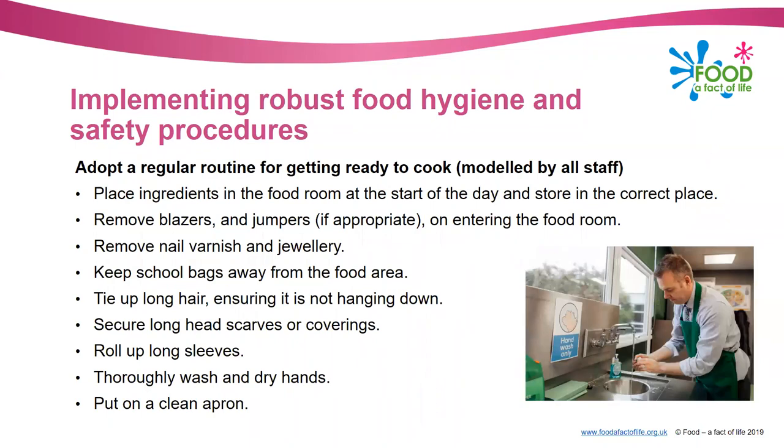Thinking about getting ready to cook - it's important to make sure that both pupils and staff get into a regular routine, and it is particularly important that staff are modelling all of this for pupils. We can't expect them to follow the rules if the staff aren't doing so as well. Part of getting ready to cook is making sure ingredients are in the food room at the start of the day and stored in the correct place. Insist that pupils bring their food down to the food room - they're not carrying it around with them. High risk ingredients such as meat, fish and dairy products should go into the fridge, and other lower risk ingredients like flour, rice, pasta and sugar should also come into the food room.